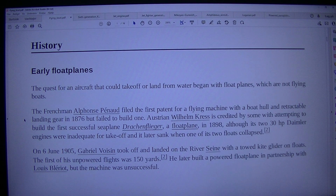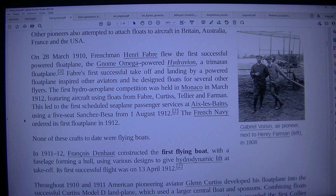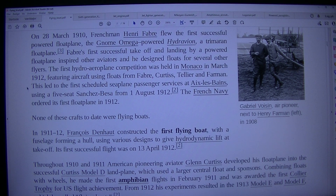He later built a powered float plane in partnership with Louis Blériot, but the machine was unsuccessful. In 1908 other pioneers also attempted to attach floats to aircraft in Britain, Australia, France and the USA. On the 28th of March 1910, Frenchman Henry Fabre flew the first successful pilot-powered float plane — the Gnome Omega-powered Hydravion, a trimaran float plane. Fabre's first successful takeoff and landing by a powered float plane inspired other aviators, and he designed floats for several other flyers. The first hydro-aeroplane competition was held in Monaco in March 1912, featuring aircraft using floats from Fabre, Curtis, Tellier and Farman.